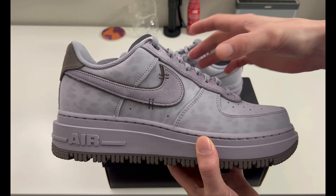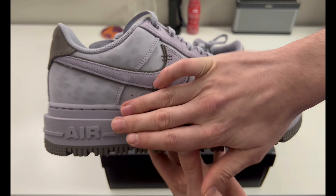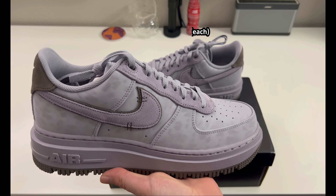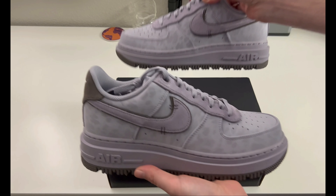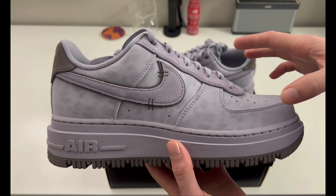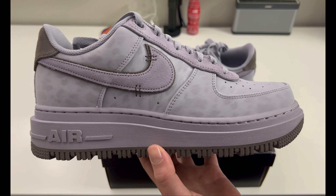One thing I will say is my hand is probably going to get tired through this video — this sneaker is heavy. If you've not seen these in person or held them, they are heavy. I actually put one on a kitchen scale and it weighed one pound 13 ounces, so this sneaker is almost two pounds. Adding about four pounds to your feet, these are really heavy — they feel like a Timberland boot. That might be a turnoff for some people.